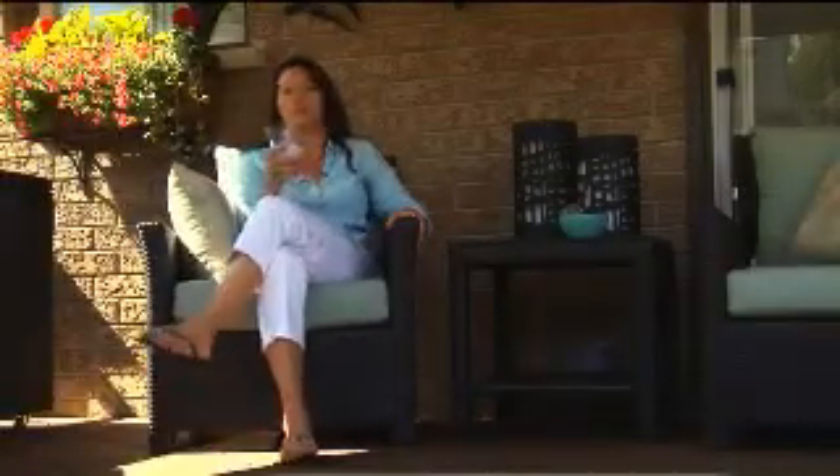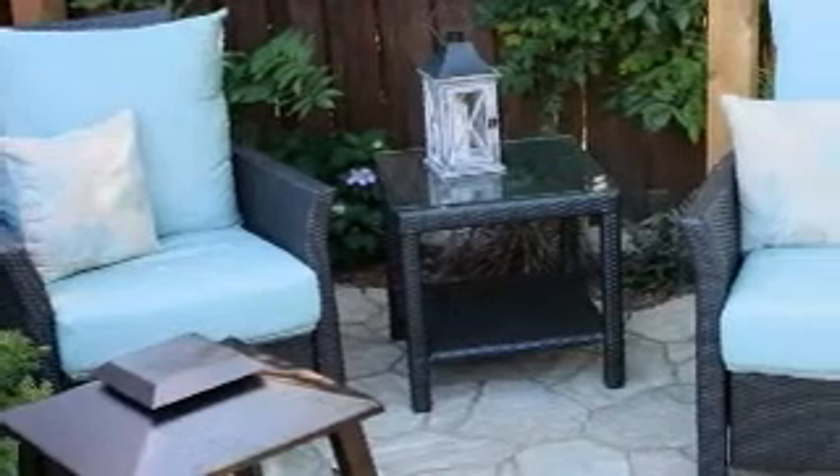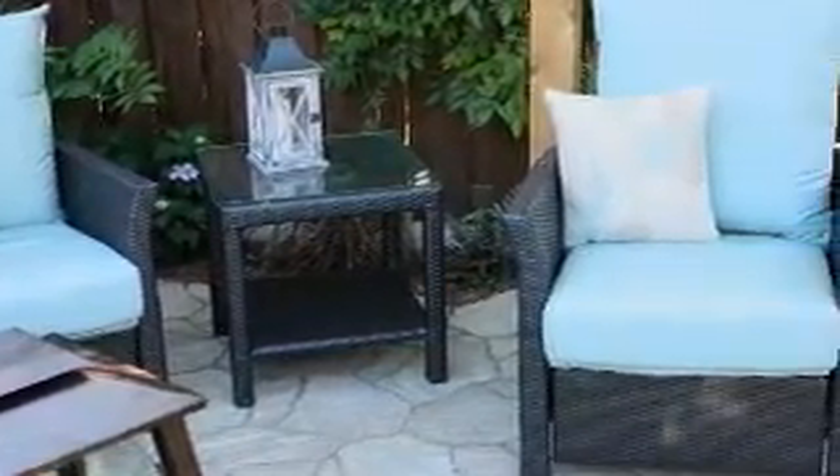These comfortable lounge chairs from Leisure Designs are fabulous because you just sink right into them. And they look beautiful when you're able to coordinate different fabrics to work together. One of the best things about this is that you don't have to sacrifice style, comfort, or durability.